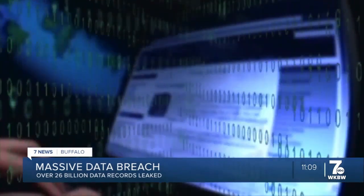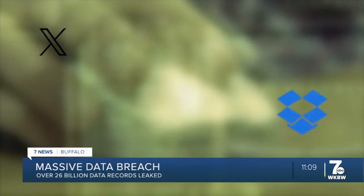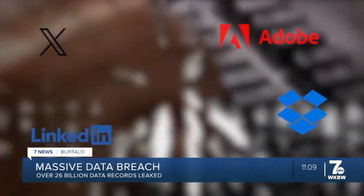That gives you a level of protection. If you suspect that you may have had your data leaked, you can always use the free leak checker tool on cybernews.com.